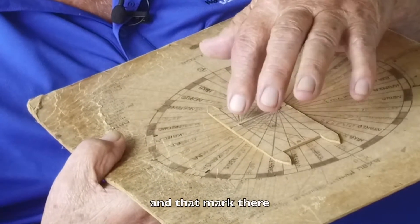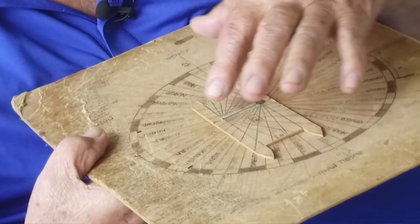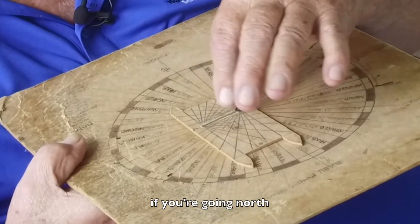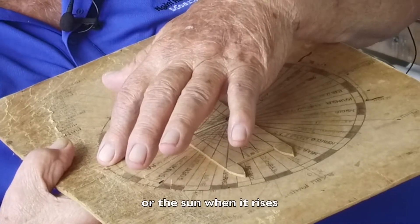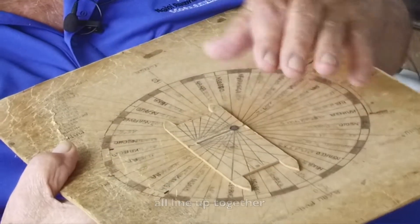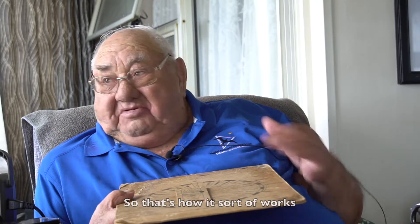And that mark there, the right angle mark, is pointing straight to the east if you're going north. So you line up the star, or the sun when it rises, all line up together, and you must be going north. So that's how it sort of works.